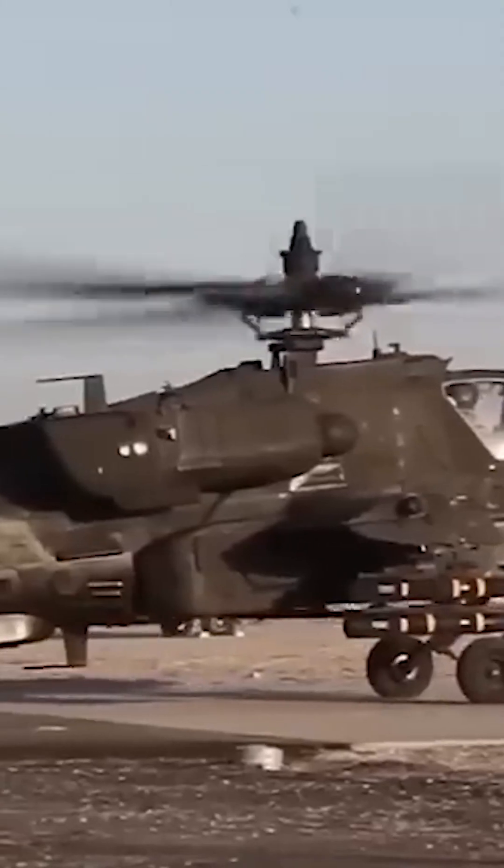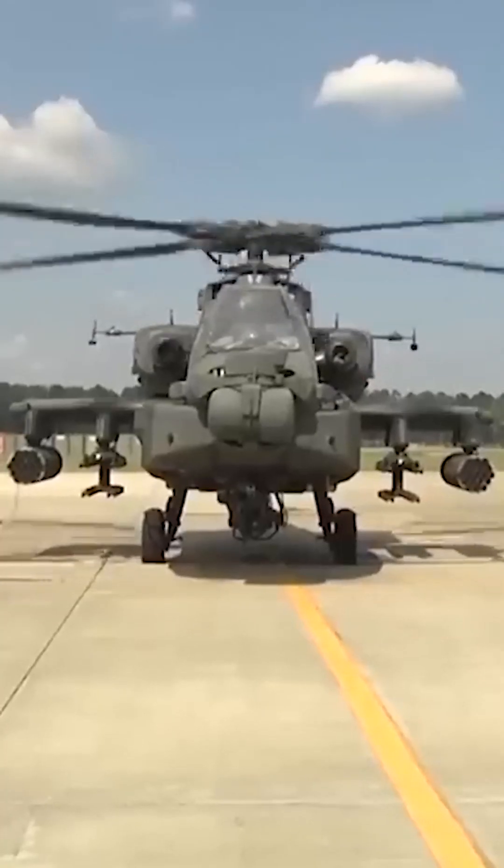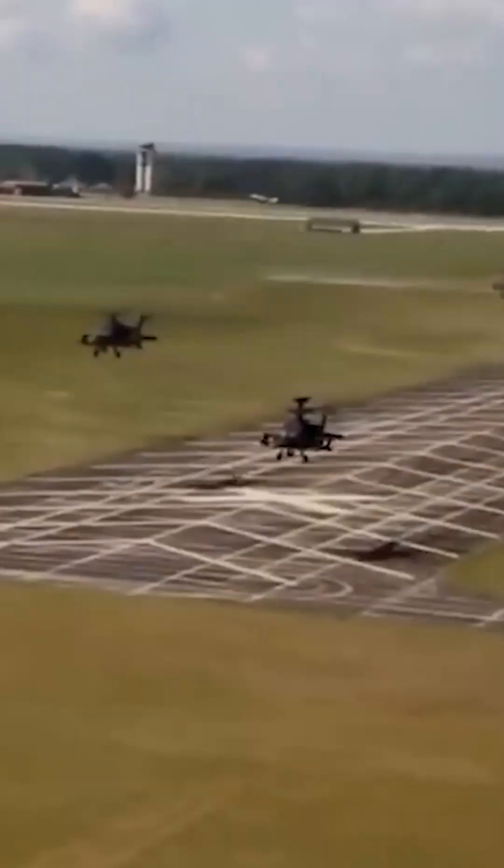The E also has new composite rotor blades that are built to withstand hits from 23-millimeter anti-aircraft guns. This gunship comes with new sensors and avionics, and has improved night operation capabilities. On top of this, the new Apache can control a couple of unmanned aerial vehicles if needed.